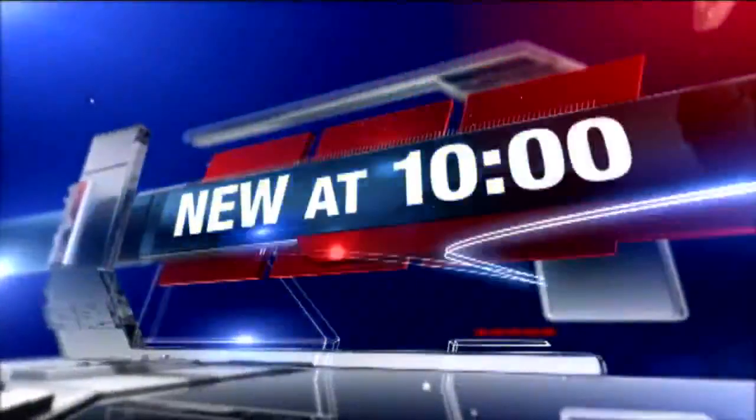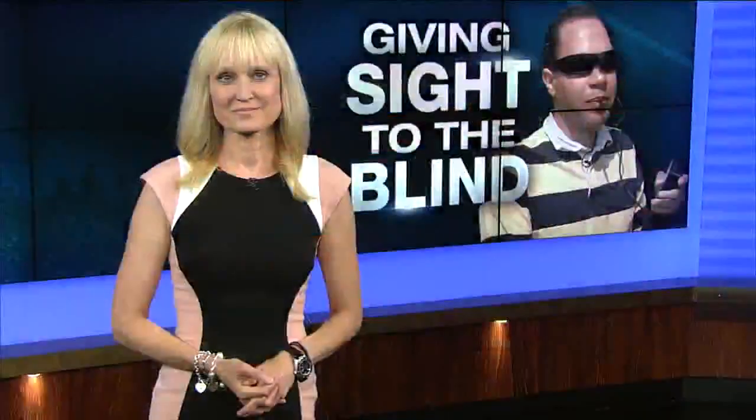This goes beyond science. A Wisconsin company developed a device that helps blind people see, and how it delivers information to the brain is amazing. Courtney Garris joining us to explain how BrainPort works.